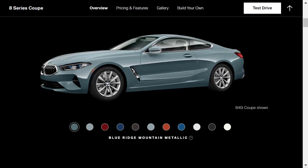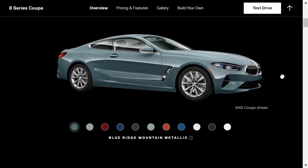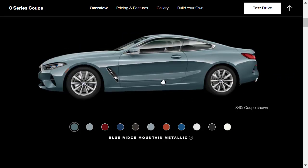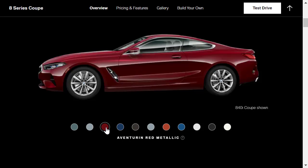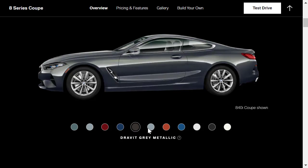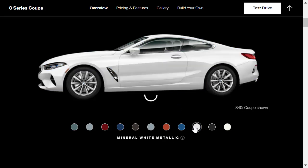Here we are at the exterior colors. This color is called Blue Ridge Mountain Metallic — you can also do a 360-degree spin around the exterior of the 840i Coupe. We also have Frozen Blue Stone Metallic, Aventurine Red, Tanzanite Blue, Dravit Gray, Bluestone Metallic, Sunset Orange, Sonic Speed Blue, Mineral White, Black Sapphire, and Alpine White. None of these colors are really grabbing me, and this little configurator probably doesn't do them any justice.